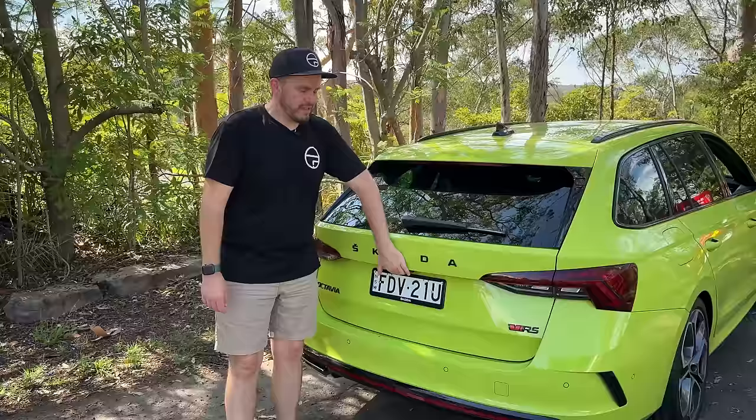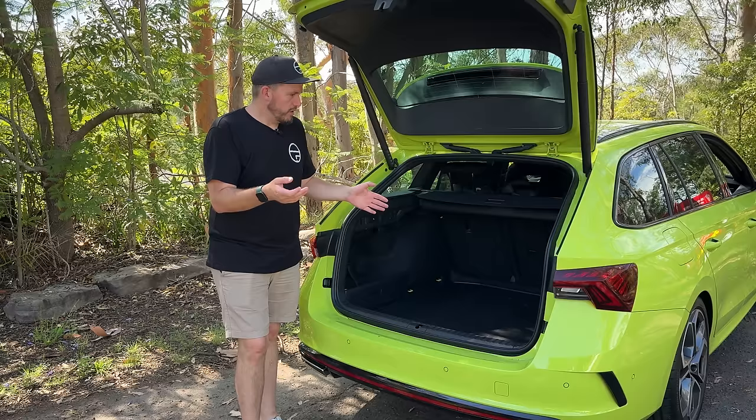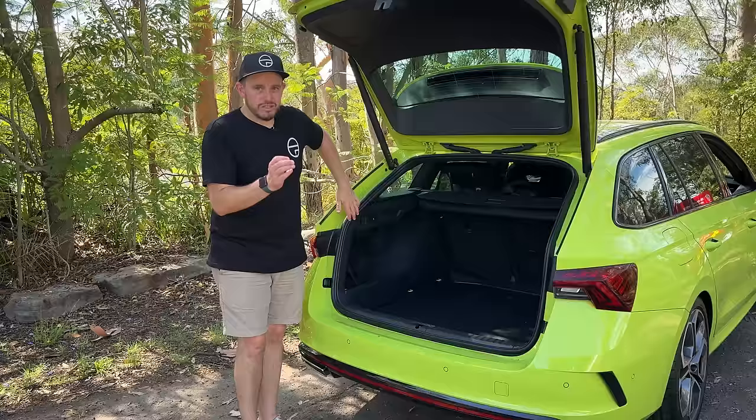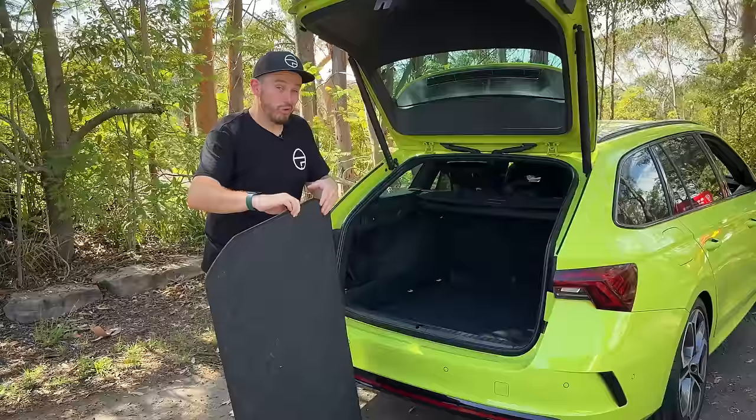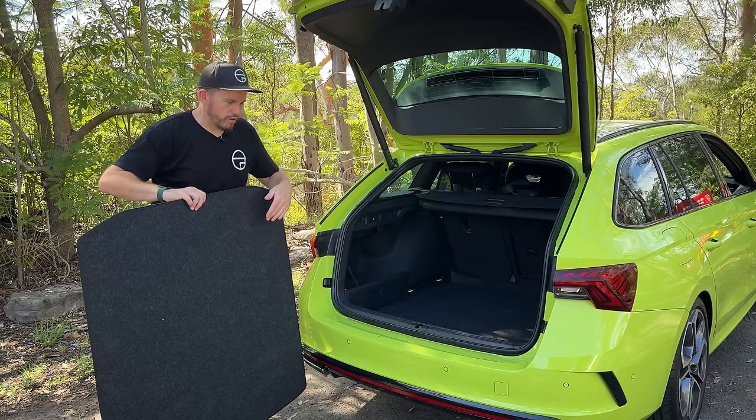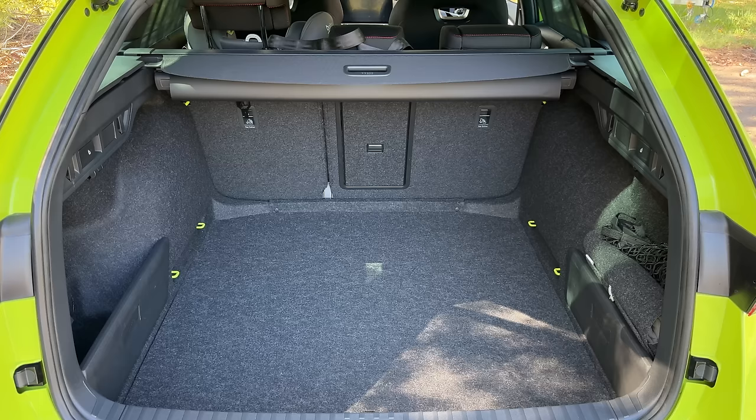Let's talk about the wagon first and foremost. This is a very practical option if you're looking for a family hauler with heaps of boot space. It offers 640 litres of cargo capacity, and it's got some really amazing features, including this clever mat which is rubberised on one side but carpet on the other — so if you're at the beach or have dogs, use the rubber side. Underneath the boot floor you'll find a Space Saver spare wheel, which is good to see.